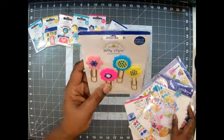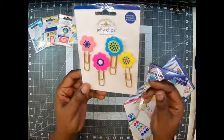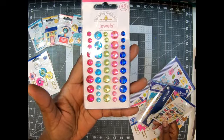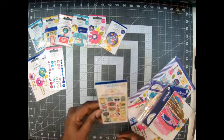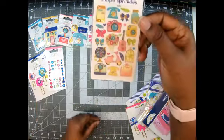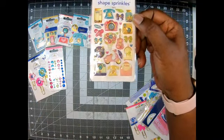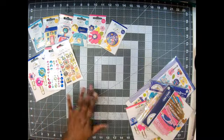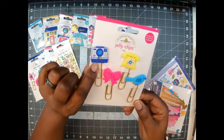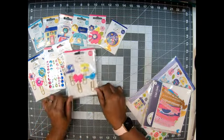They've got something called jelly clips — they're paper clips with little plastic flowers, super cute. Got some coordinating jewels to go with it. I am in love with these colors. Look at this — they call them shaped sprinkles and they are enamel shapes. Look how pretty, guys — matches the sticker sheet, especially the little moped. So cute! Oh, I got two of these — some more jelly clips with a Polaroid, a bow, a bird, and telephone on the clip. Too cute!